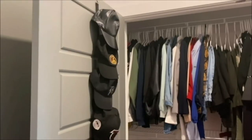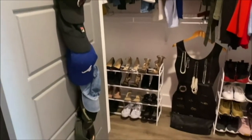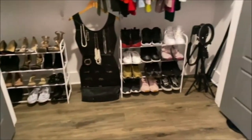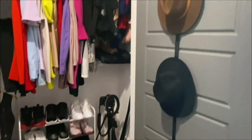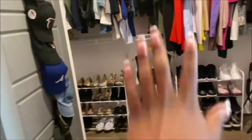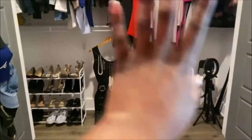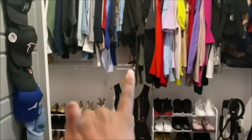We are done with the closet! I absolutely love it. It just has way more structure — the hats are all in one place, the shoes are all in one place, my jewelry is all in one place. There's no more clutter.